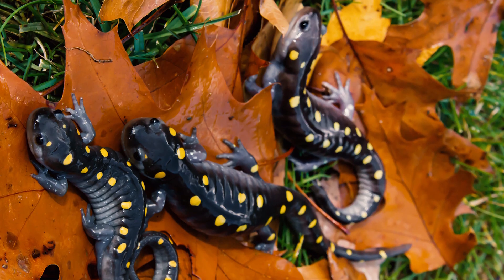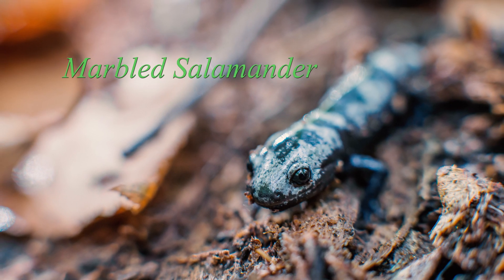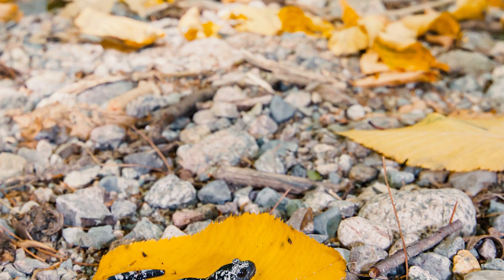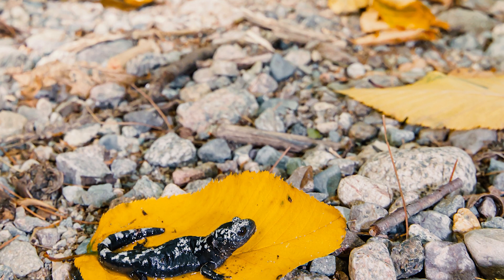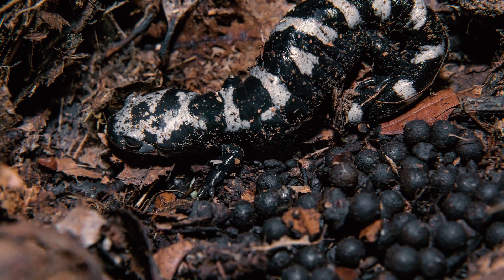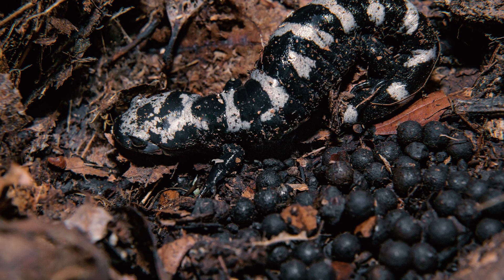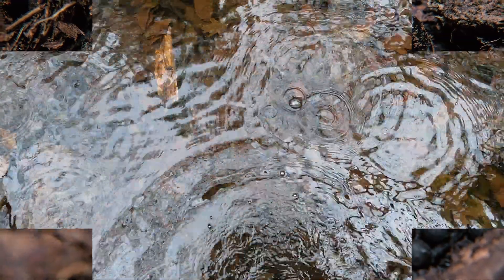A quick mention on the marbled salamander, a close relative to the spotted. Marbled salamanders have evolved to lay their eggs in the fall, just before autumnal rains begin to fill up the vernal pools. And the females will actually protect their eggs under moist leaf litter, moss, and rotting logs, while awaiting for the vernal pools to fill up with water.